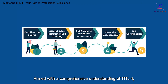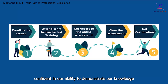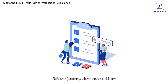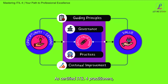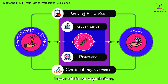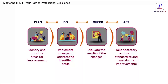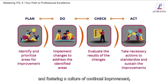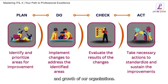Armed with a comprehensive understanding of ITIL4, we are ready to embark on a journey towards achieving certification, confident in our ability to demonstrate our knowledge and expertise in the field. But our journey does not end here — it is merely the beginning of a new chapter in our professional development. As certified ITIL4 practitioners, we have the opportunity to make a tangible impact within our organizations, driving innovation, efficiency, and excellence in service delivery. By embracing the principles of ITIL4 and fostering a culture of continual improvement, we can unlock new possibilities, drive positive change, and contribute to the success and growth of our organizations.